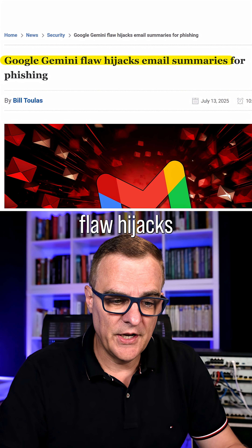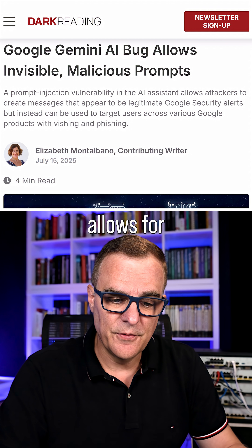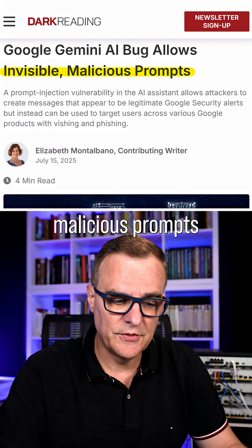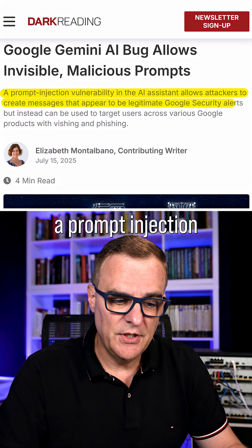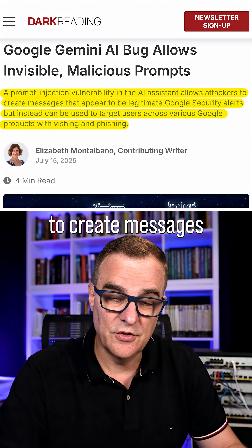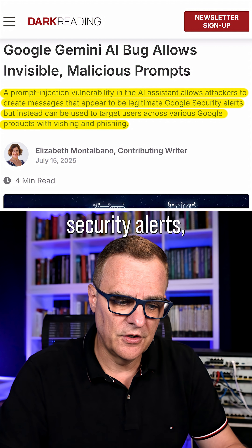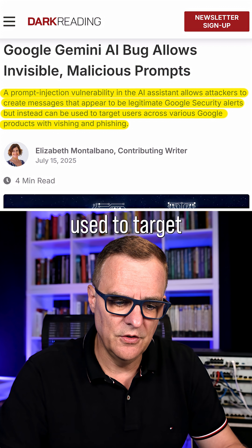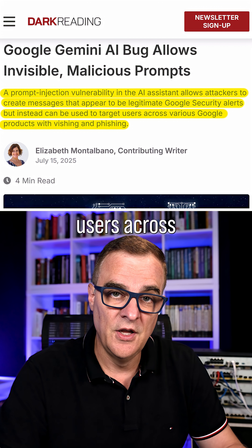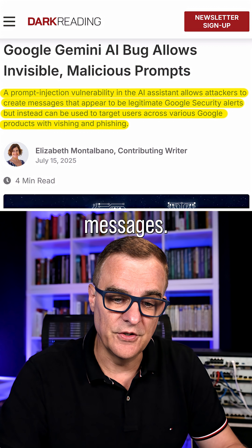Google Gemini flaw hijacks email summaries for phishing. This AI bug allows for invisible malicious prompts. An attacker can use a prompt injection vulnerability in the AI assistant, which allows attackers to create messages that appear to be legitimate Google security alerts, but instead can be used to target users across various Google products with phishing messages.